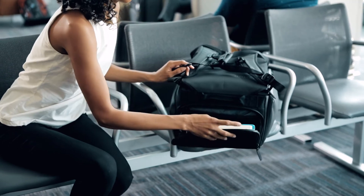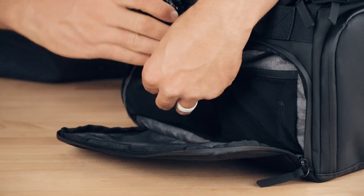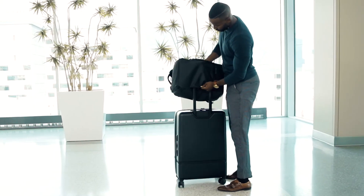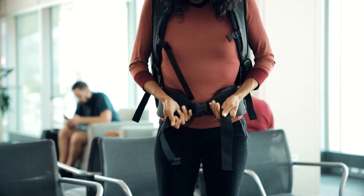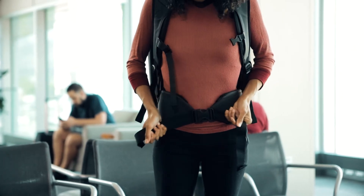The bottom pocket is perfect for a notebook or other small items you want to keep organized. While traveling, use the side handle to easily slide your bag onto a roller luggage handle. Each bag also comes with removable waist straps to help you distribute the weight of the bag.